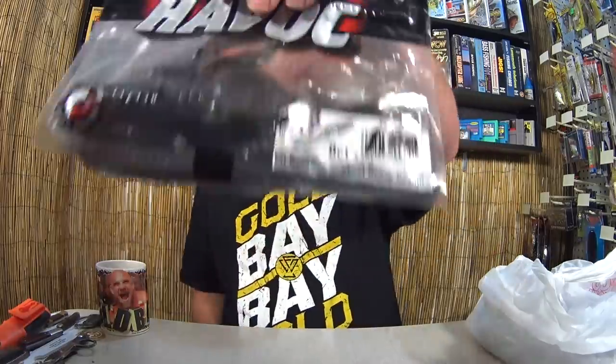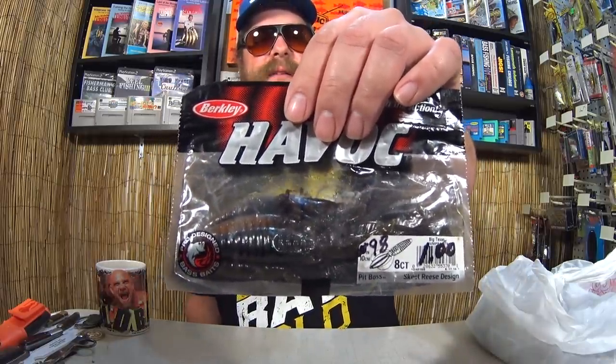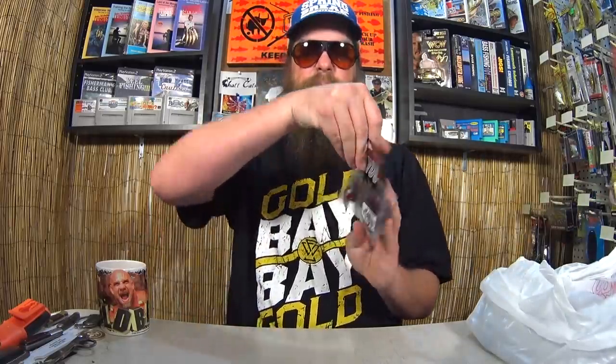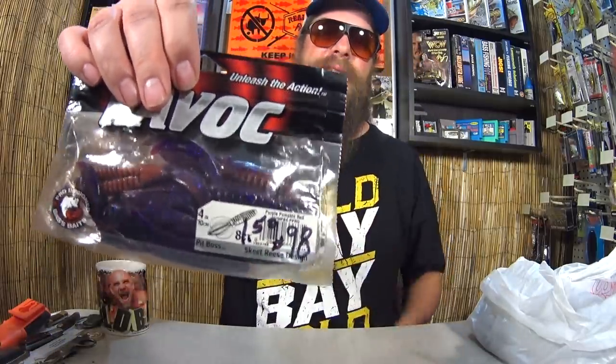Here we got some Havoc Pit Bosses. I've used these in videos last year and the year before — one of my favorite flipping baits right here. It was marked $1.50 but everything was $0.50 for a pack of Pit Bosses. That deal was so good I had to get another one; this one was marked $1.50 so I actually paid $0.75 for it. Still a good deal.